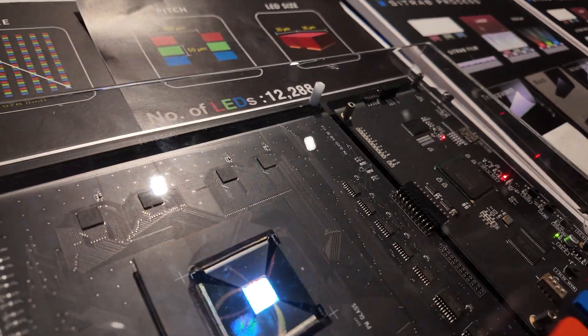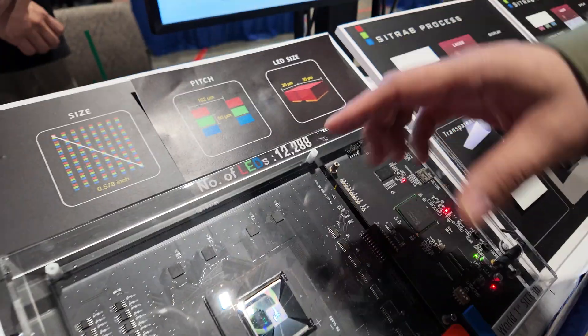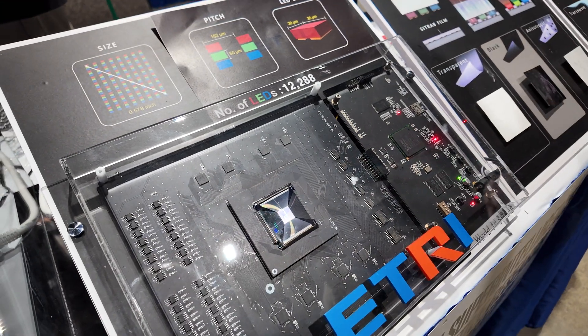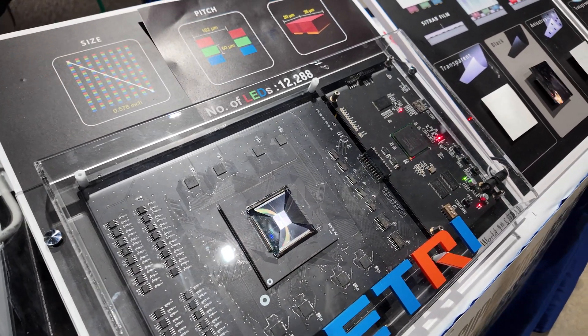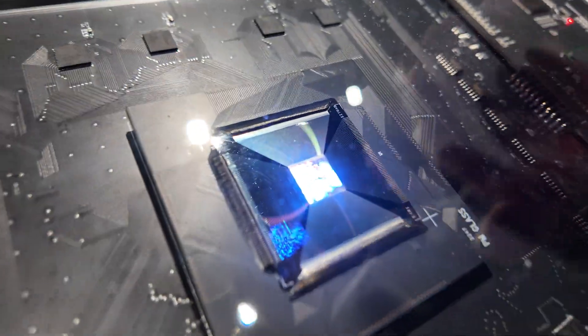The display is being driven by a Passimetrics driving board, which we outsourced from another company. We developed the display itself — a full color display with a backplane.